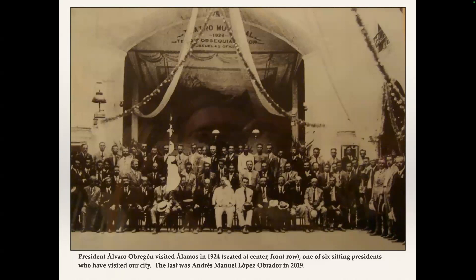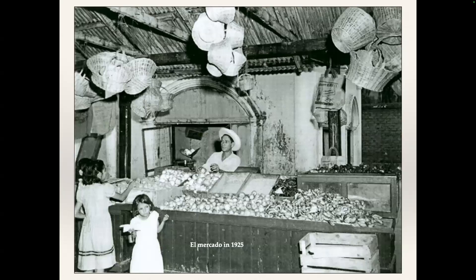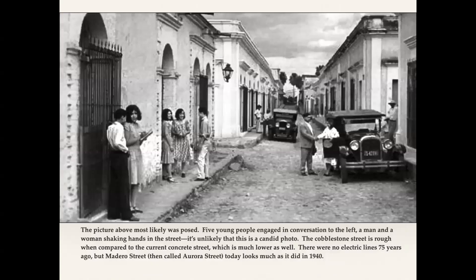President Obregón in 1924 — and we'll be going to the museum in his hometown next week. President Obregón is seated. The picture is damaged in several spots and part of his face is covered. This is our Palacio, where we watched events at the festival last week. There were six city presidents who have come to Alamos; the last was AMLO in 2019. Juan Carlos has those documented. The market in 1925 looks primitive, but they've got vegetables and fruit — it was functional.